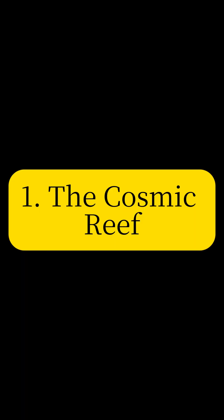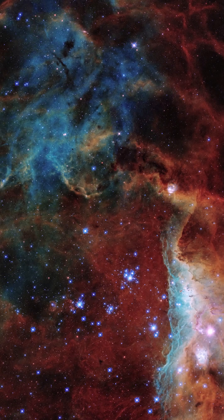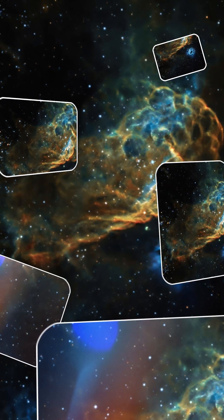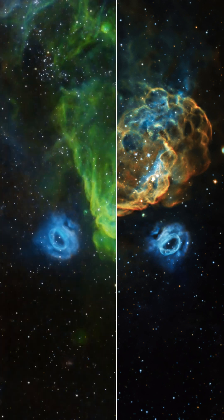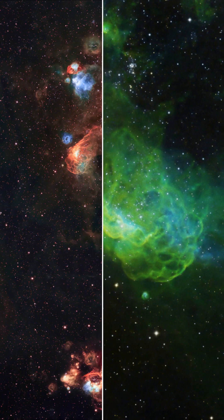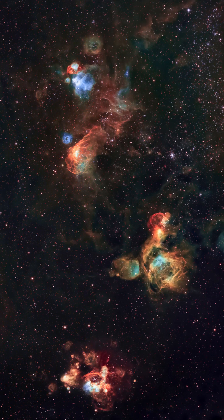Behold the Cosmic Reef. This stunning image captures two nebulae, NGC 2014 and NGC 2020, in the Large Magellanic Cloud. Their vivid colors and shapes resemble an underwater world, showcasing the beauty of star birth and death.